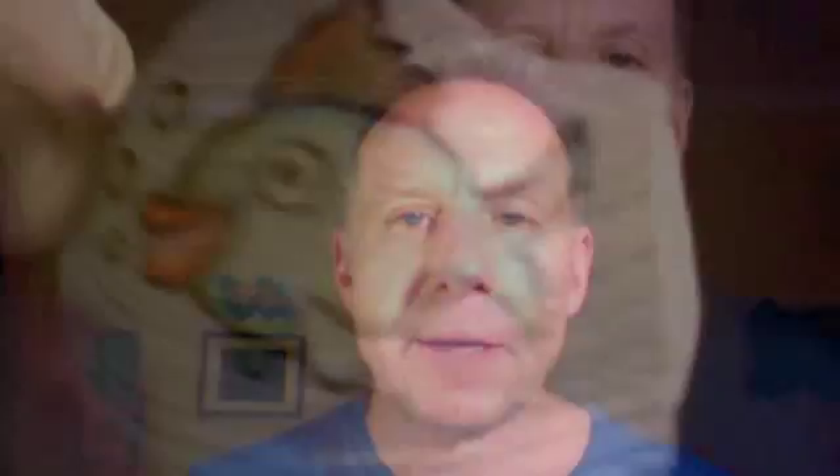Earlier last year I was walking along Coney Island, Brighton Beach, and I found this fragment of a shell and I thought this would be a nice shell to paint something on. And what else other than a fish? I painted a nice little fish on there. I'm going to show it to you right now.